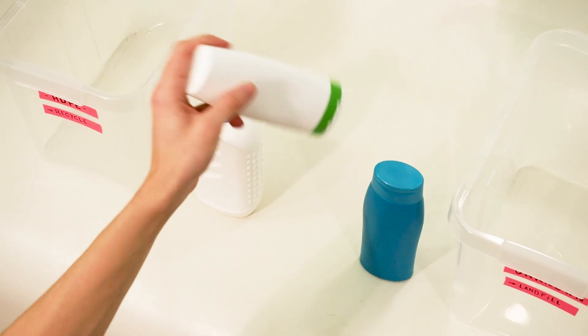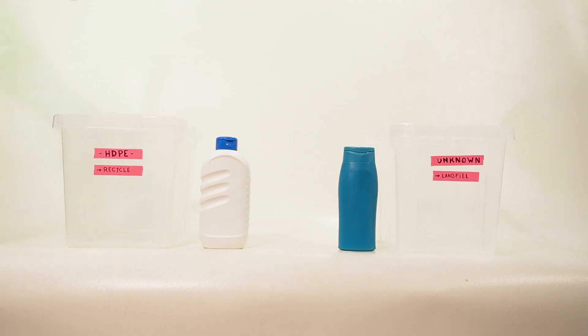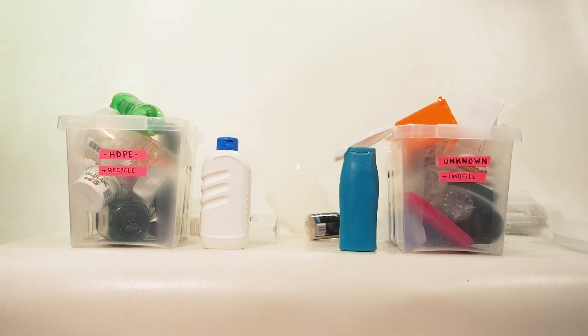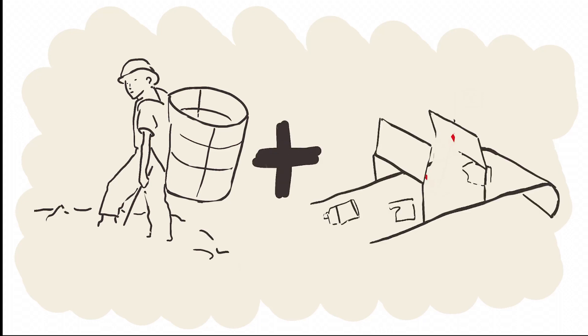Each time the person needs to find the label on the product and place it in the correct bin. But if the person doesn't know, or if the label is not there, it goes in the unknown bin waiting to become plastic pollution. So what if we can combine this manual collection process with the technology used in the Netherlands?